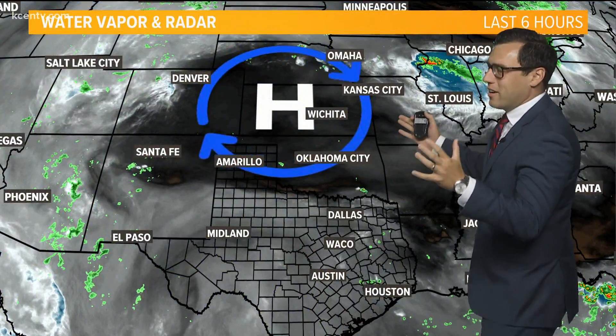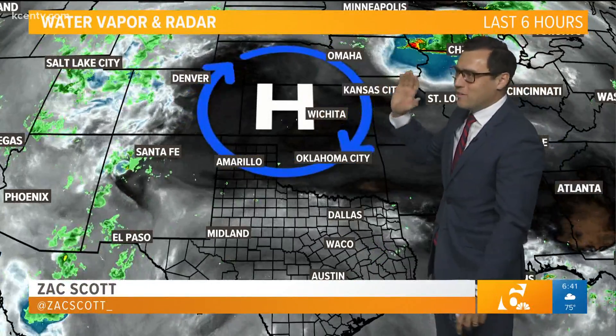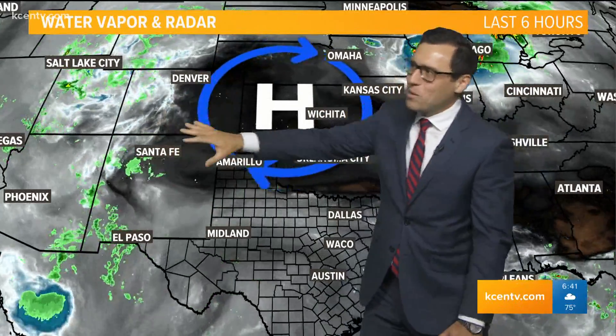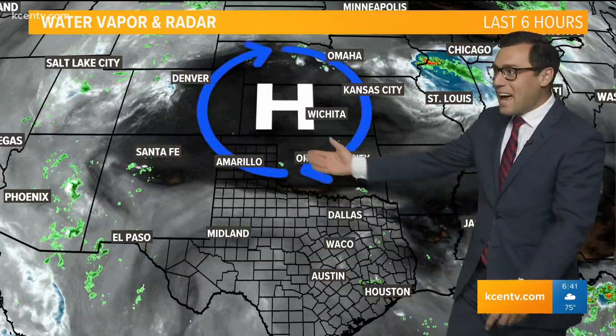Let's look at the weather pattern here — the setup using water vapor and radar imagery. You can clearly see this high pressure that we have talked about every single day. The ridge of high pressure has been building in. This started last weekend from the west, it's moving to the heartland of the U.S., and it is going to really influence our weather and be the primary driver — and it has.